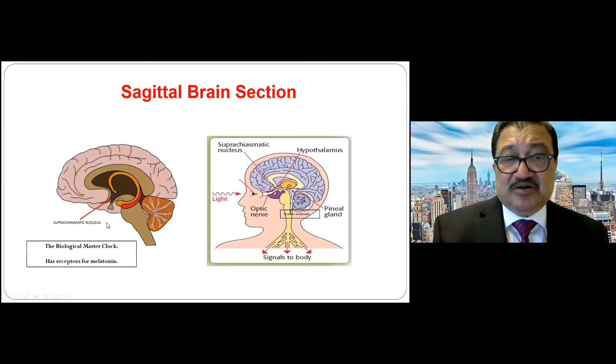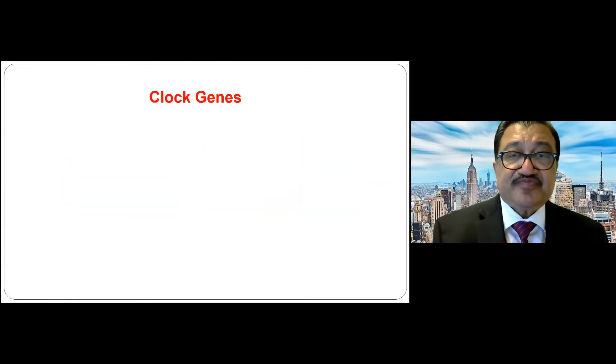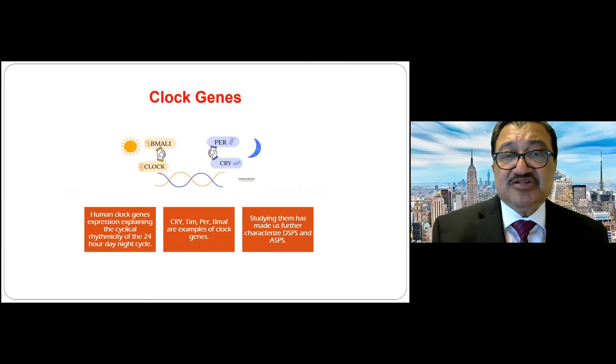The biological master clock is situated in the suprachiasmatic nucleus. It has receptors for melatonin. In the daytime, light goes through the retina into this biological clock and tells the brain to stay awake. At night, light is cut off and the pineal gland secretes melatonin, which tells the same biological clock it's time to go to sleep. This is the circadian rhythm, which is responsible for the cyclical nature of seizures.